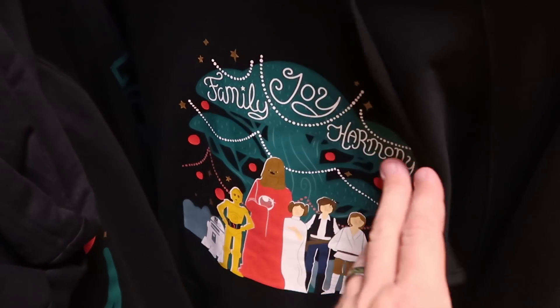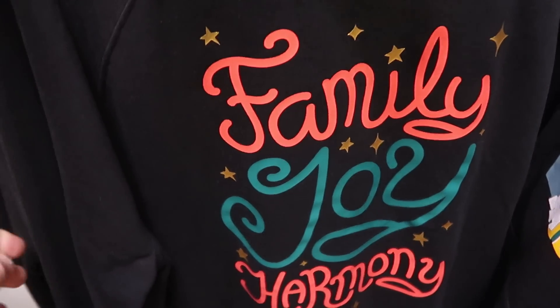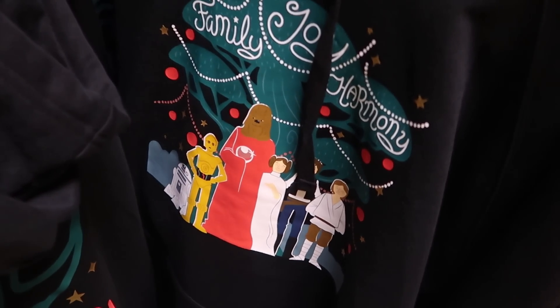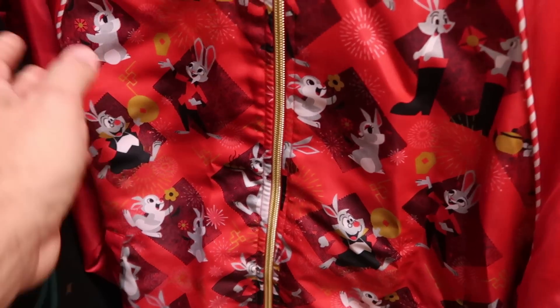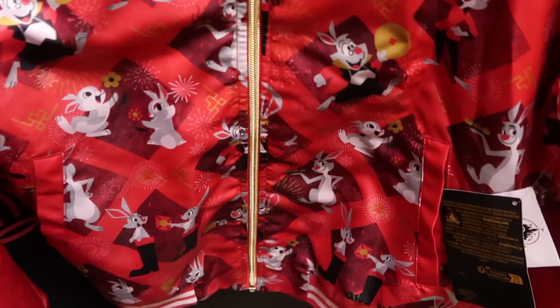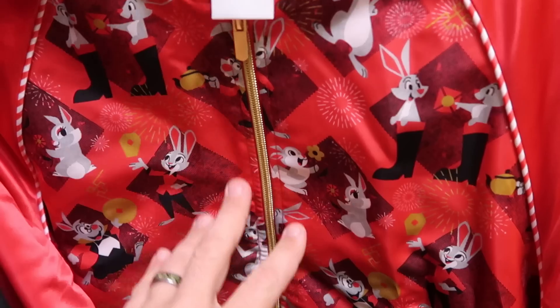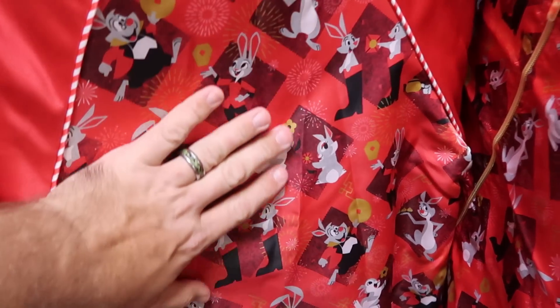They have the Family Joy in Harmony Life Day pullover hoodies with all the classic Star Wars characters on the backside — $29.99 from $55. Over here they have the 2023 Year of the Rabbit full zip jackets with all of the rabbits — $44.99 marked down from $60. These are so soft.